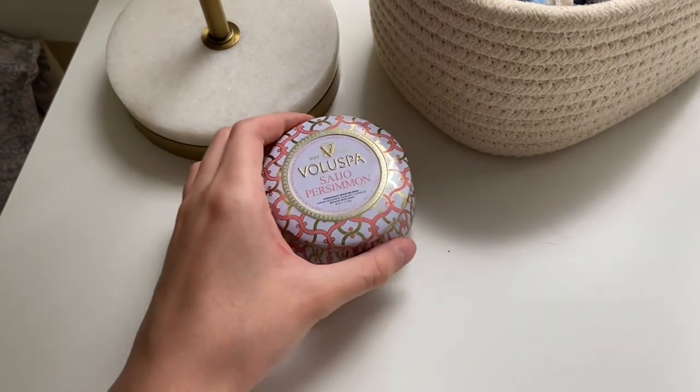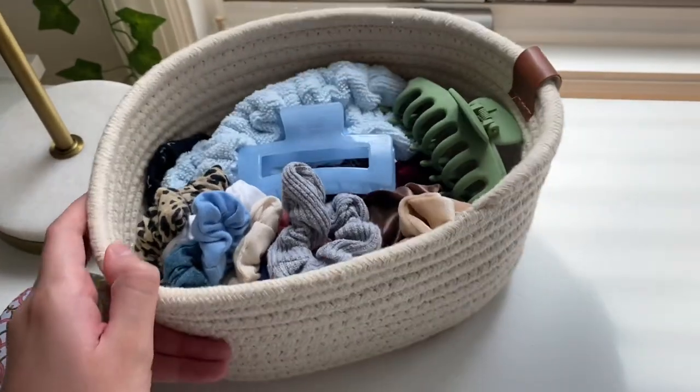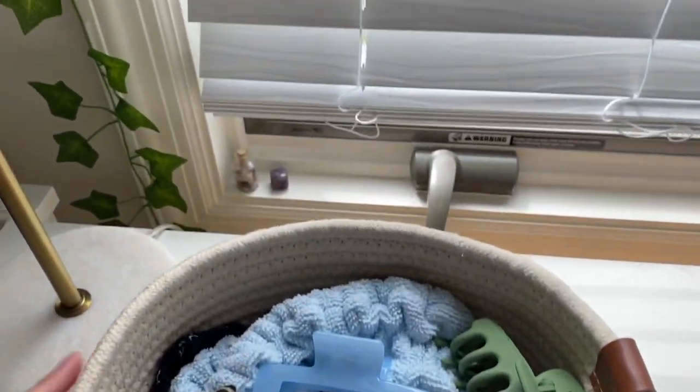I have this candle here — I don't really know how to pronounce the brand but it smells pretty good and I got it from Nordstrom. Then here I just have a basket of hair accessories — scrunchies, headbands, and hair clips. This basket was from Marshalls.